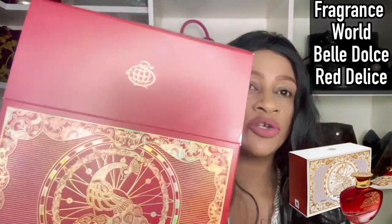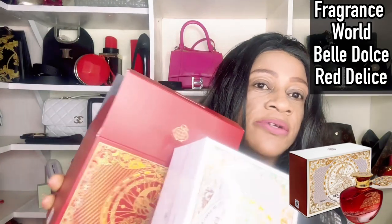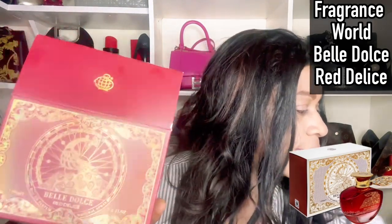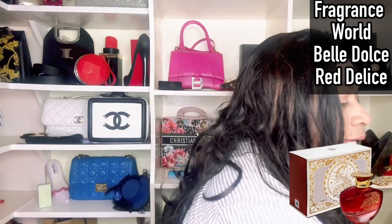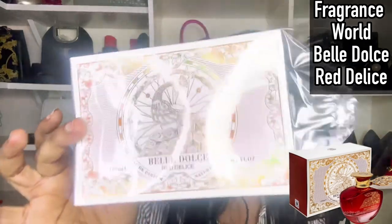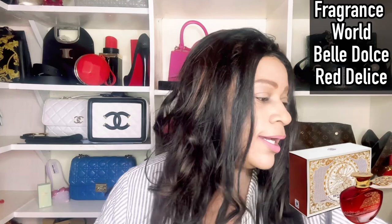Welcome to a fragrance review. Today we have Bella Dolce Red Delice by Fragrance World. This is the Fragrance World logo. With the presentation, you get a box like this — this is the inner box where the perfume sits, and then there is an outer cover. When you see this fragrance on a website it shows in a white cover, which then slides into the red box. Gorgeous as always — Middle Eastern fragrance houses don't joke when it comes to presentation.